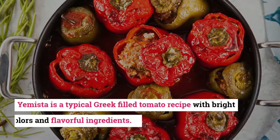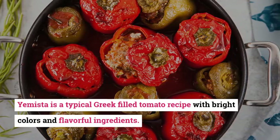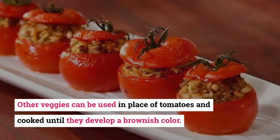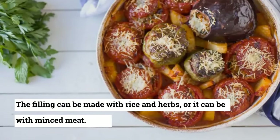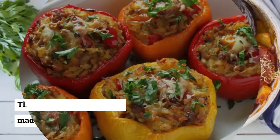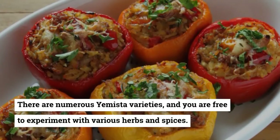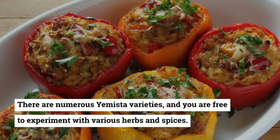29. Gemista. Gemista is a typical Greek filled tomato recipe with bright colors and flavorful ingredients. Other vegetables can be used in place of tomatoes and cooked until they develop a brownish color. The filling can be made with rice and herbs, or it can be made with minced meat. There are numerous gemista varieties and you are free to experiment with various herbs and spices.